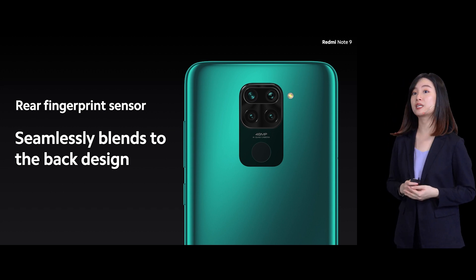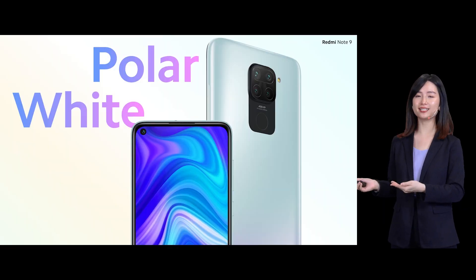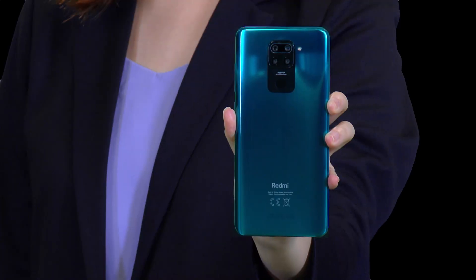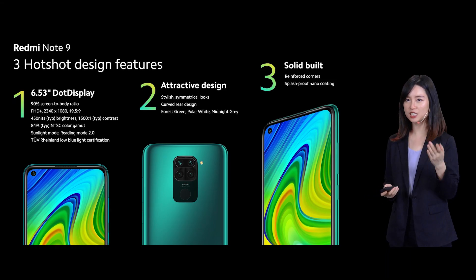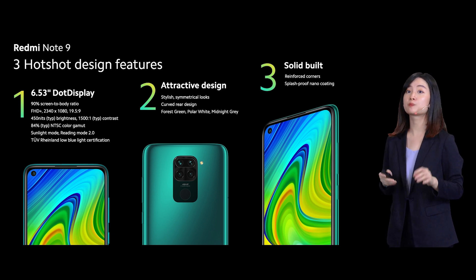The Redmi Note 9 is also coming with three colors: the forest green, the polar white, and the classic midnight grey. Let me show you one of the colors — the forest green. Redmi Note 9 definitely has a hotshot design. It comes with a 6.53-inch dot display, three super cool colors, and it's built to last.